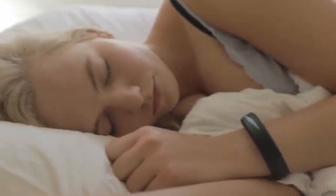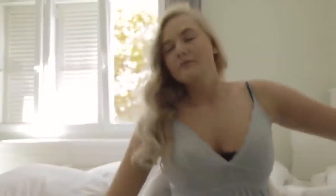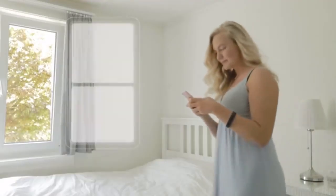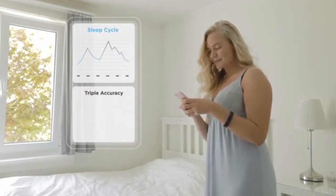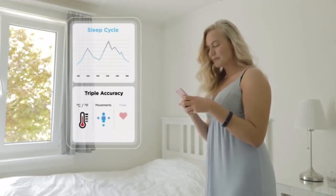The Insta Dreamer will wake you up at the best moment, and you'll be able to wake up when you want without ever disturbing the person next to you. You'll also be able to consult sleep cycle data directly on your smartphone. Thanks to triple accuracy, it can measure your body temperature, your movements, as well as your pulse.